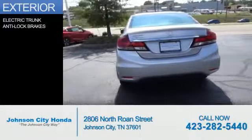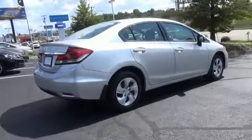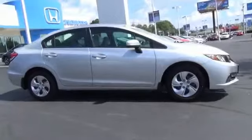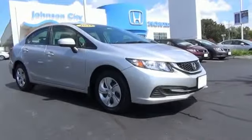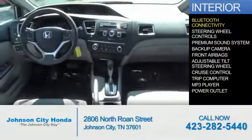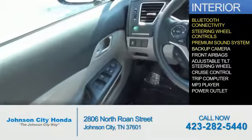The features include electric trunk, anti-lock brakes. Inside you'll find Bluetooth connectivity, steering wheel controls, a premium sound system, and a backup camera.